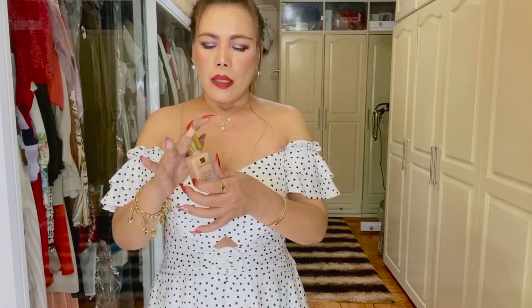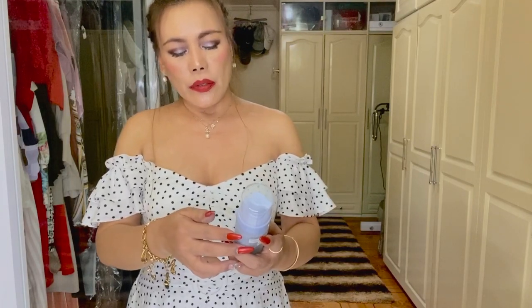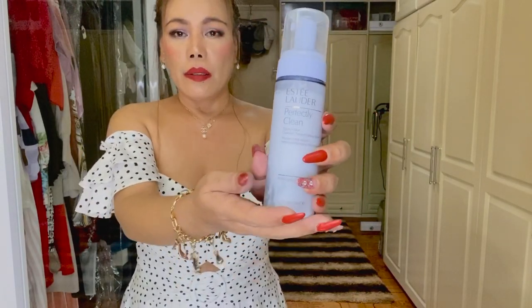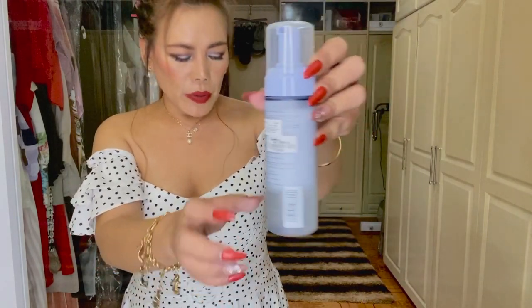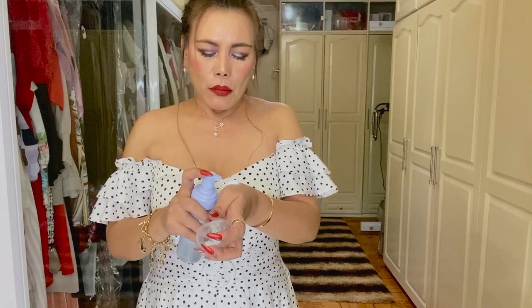Another product from Estée Lauder is a makeup remover — the Estée Lauder Perfectly Clean Triple Action Cleanser, Toner, and Makeup Remover. It's a mousse, so it's a triple action, three-in-one product. This is my first time to use this makeup remover — it's a cleanser and toner at the same time. The price is 2,300 pesos, so I think it's good value because it's a three-in-one product.